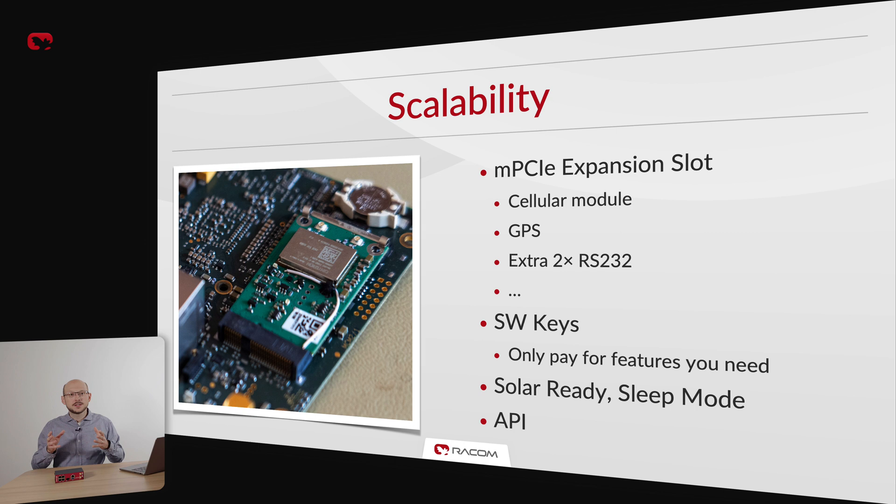Certain high-end features can be unlocked by software keys, giving you additional flexibility when building the exact MIGCH3 configuration you need. MIGCH3's cleverly designed hardware is very power efficient, and we even include a sleep mode in the software, making it a great choice for solar-powered applications. All MIGCH3 features and configuration setpoints are accessible via our HTTPS API, making it easy to integrate MIGCH3 into your infrastructure and custom solutions.